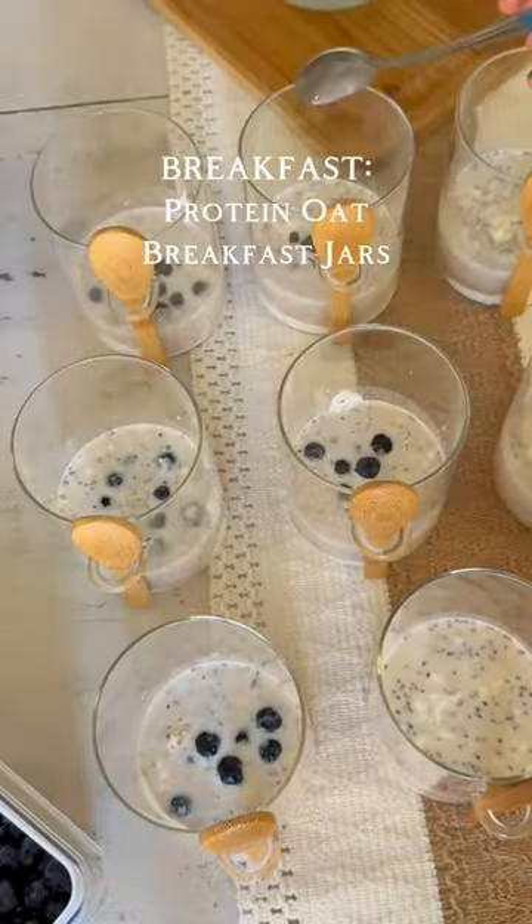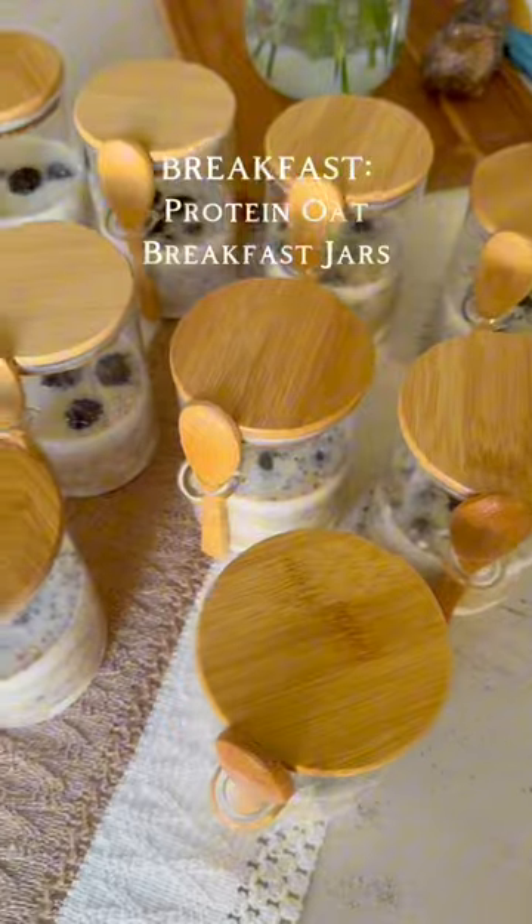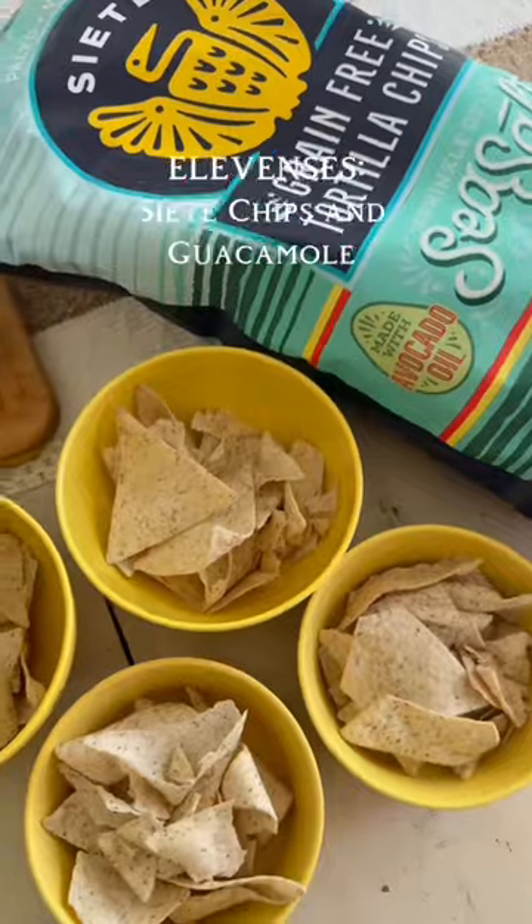We started our day with protein oat jars. These are made with Greek yogurt, protein oats, raw milk, berries, and optional honey — which we skipped.